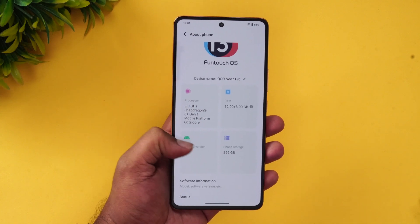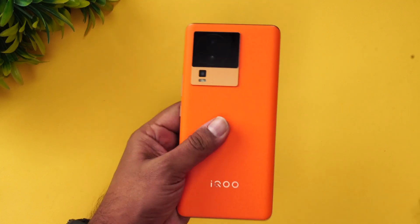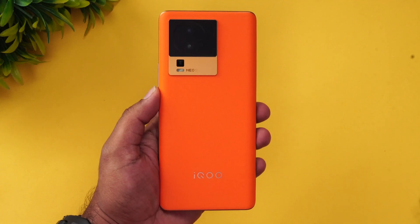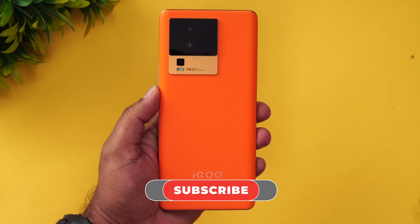That is the performance testing of the iQOO Neo 7 Pro. The variant tested features Snapdragon 8 Plus Gen 1, Android 13, and 12GB RAM. Hope you enjoyed watching this video — do hit that like button and also hit the subscribe button for more videos. Thanks for watching, hope to see you in our next video. Have a great day!